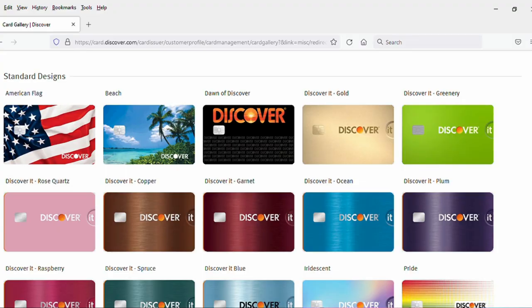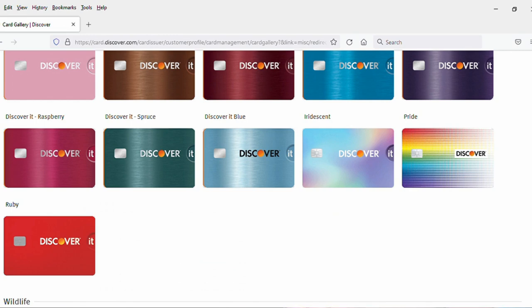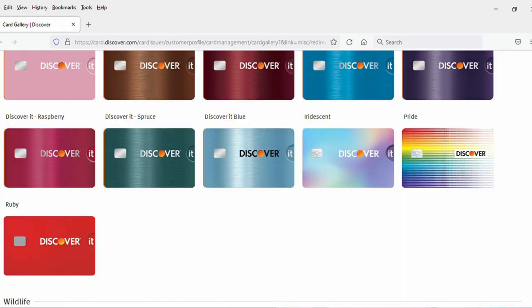Next up, standard design, starting with the U.S. flag design, which is probably popular with you, unless you hate freedom. And then there is the old Discover card logo design, a little retro look there. Then we've got all the different colors. I kind of like that ruby red color down there near the bottom, and then this, what they call gold, looks more like just beige to me. Sort of so ugly, it's kind of good looking in a way, so I kind of like that one. And then you also have the pride one down here with the rainbow colors naturally, so a lot of interesting ones here as well.